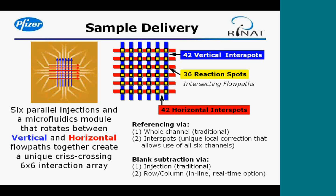This unique configuration introduces more options for referencing your data. You can use a whole channel for referencing — five ligands immobilized and one blank or activated-and-blocked surface — or you could use the interspots adjacent to the reaction spots, allowing you to use the full 36 spots for ligand immobilization, thereby increasing throughput. Similarly for blank subtraction, you could use a blank buffer injection as traditionally used, or use a row or column, taking advantage of the six-by-six array.